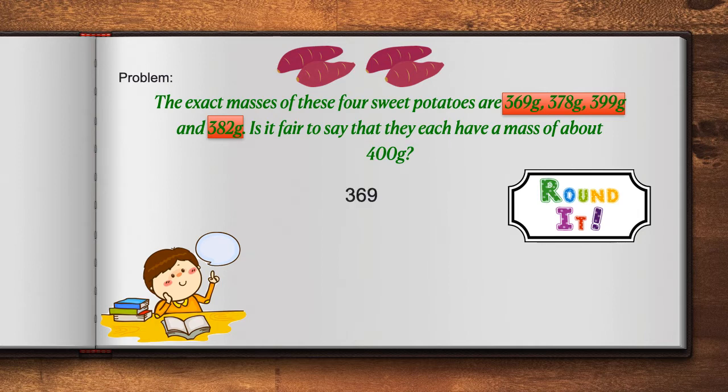Let's begin with the number 369. We identify the digit in the hundreds place, which is the 3. We look to the right, and that will determine what we do to our circled digit. Because the digit to the right is greater than 5, we add 1 to 3. That gives us a total of 4, and all of the other digits to the right of the circled digit become a 0. When rounded, 369 is equal to 400.